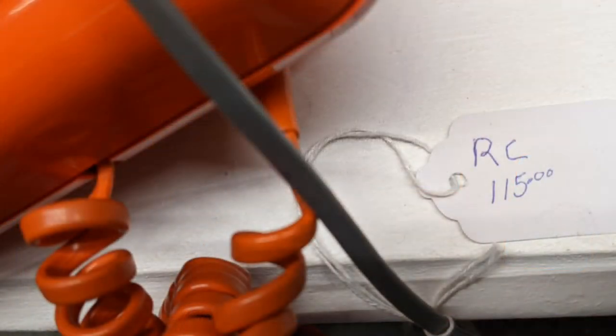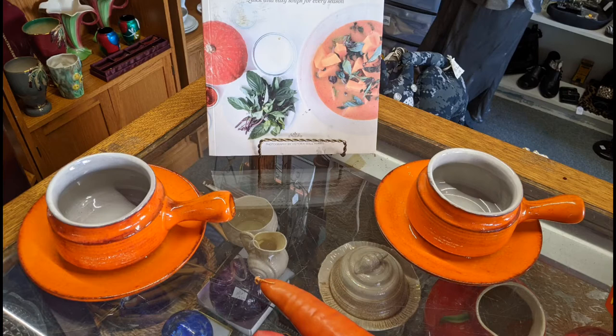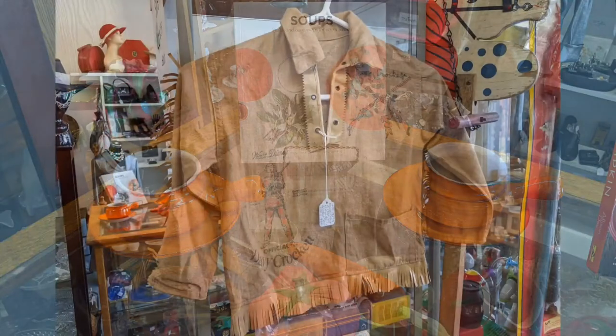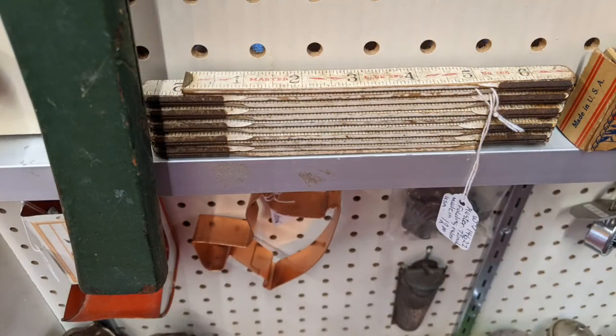Here's the soup container — soup bowls typically used with French onion soup. They float; you place the cheese and melt it on top. Now this is a classic piece of toy — it was a Davy Crockett top.